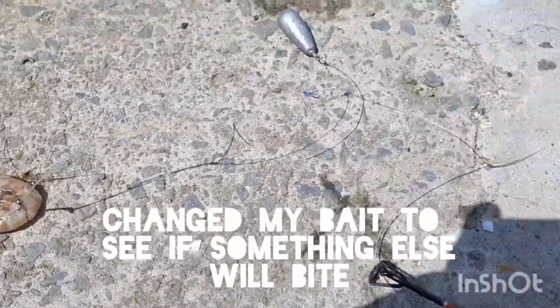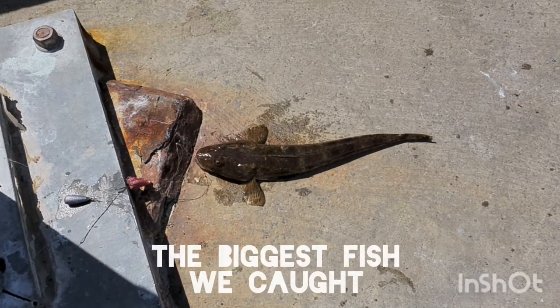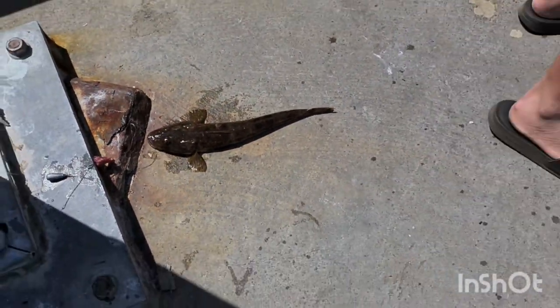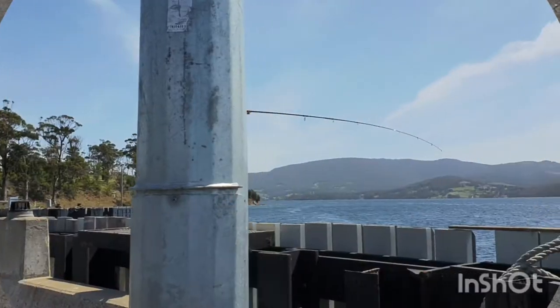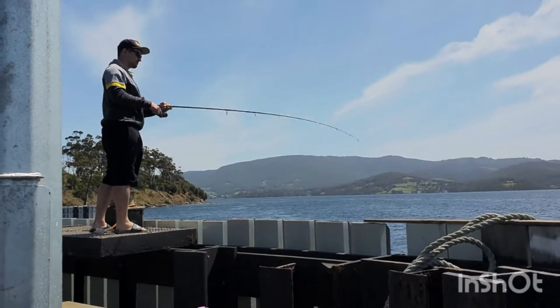We're just getting babies, so I've put something different on my line. I've still got some beef as well, so we'll see if that catches us anything. This is the biggest one we've caught so far everyone — what do you reckon, not bad?